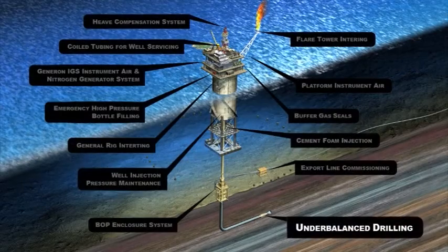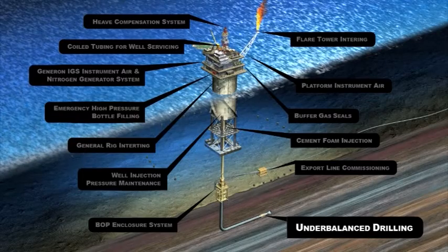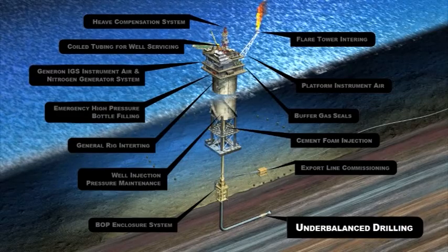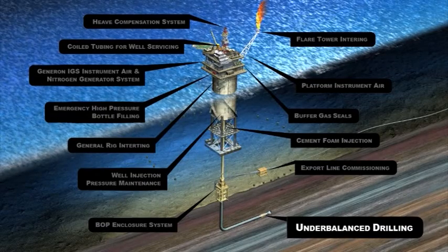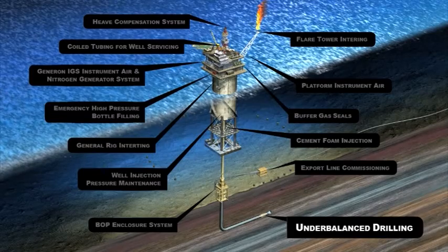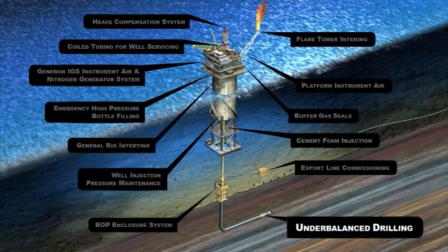Underbalanced Drilling: Underbalanced drilling refers to drilling an oil or gas well where the hydrostatic head is less than the formation or reservoir-producing pressure. Nitrogen makes an excellent medium for use in low-pressure reservoirs, both for fluid drilling or straight nitrogen drilling. Since the well is producing during drilling operations, nitrogen, as an inert gas, prevents downhole fires or burn-offs during drilling operations.